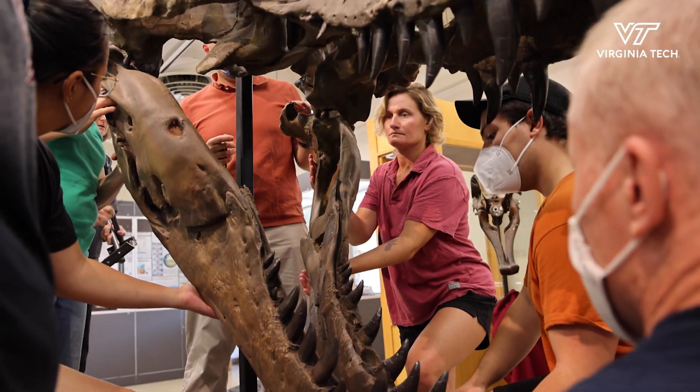When we talk about dinosaurs, we know they're big, but until you actually get up and close to one of these skulls, you don't actually know how big they are.